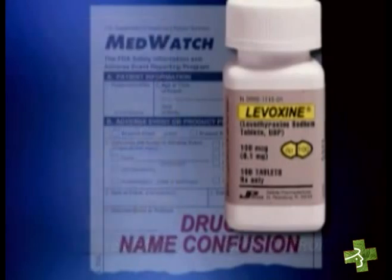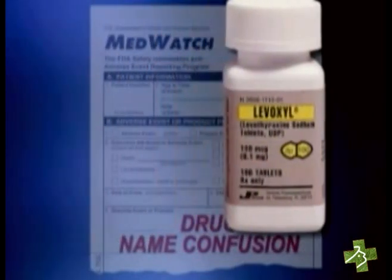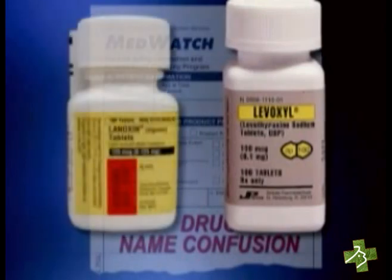As a result, FDA asked the manufacturer to change the name of Lavoxin, and now it's known as Lavoxel, which is less likely to be confused with Lenoxin.